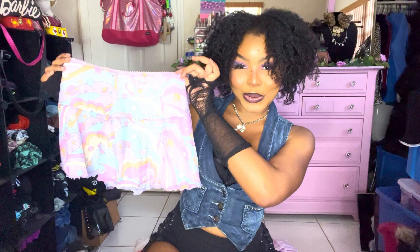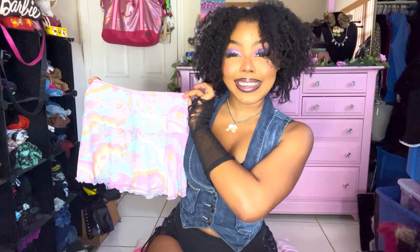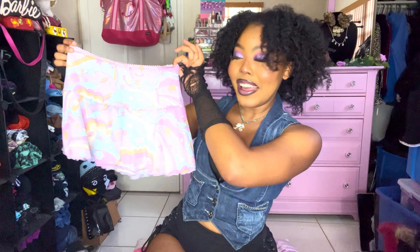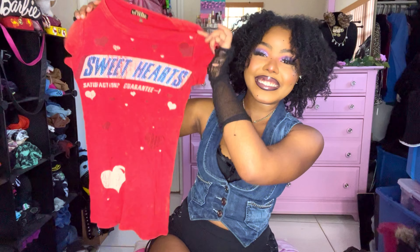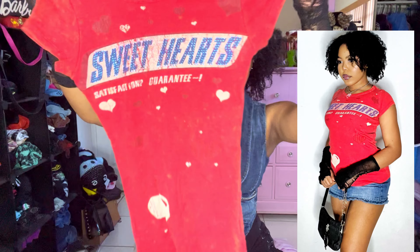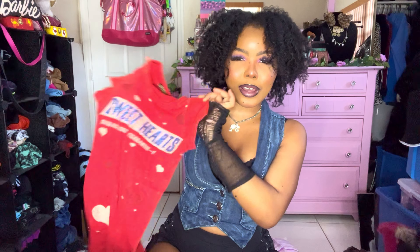For the first piece we have this super adorable Sugar Thrills mini skirt — and I found it in the kids section, so don't forget to check the kids section! It's a super cute pastel micro mesh mini skirt that says 'Sweethearts — Satisfaction Guaranteed.' It's baby pink with white and red hearts, kind of like a bleach dye effect. I think the design is based off a candy wrapper.